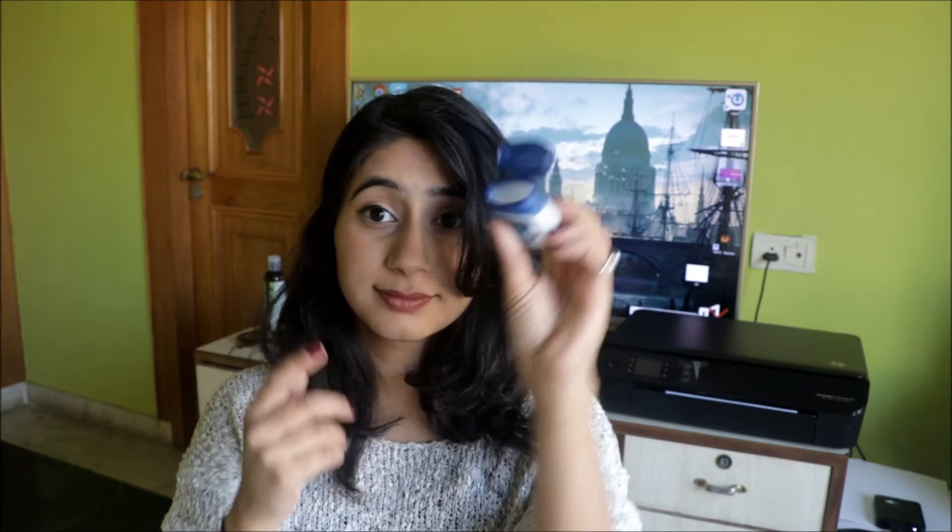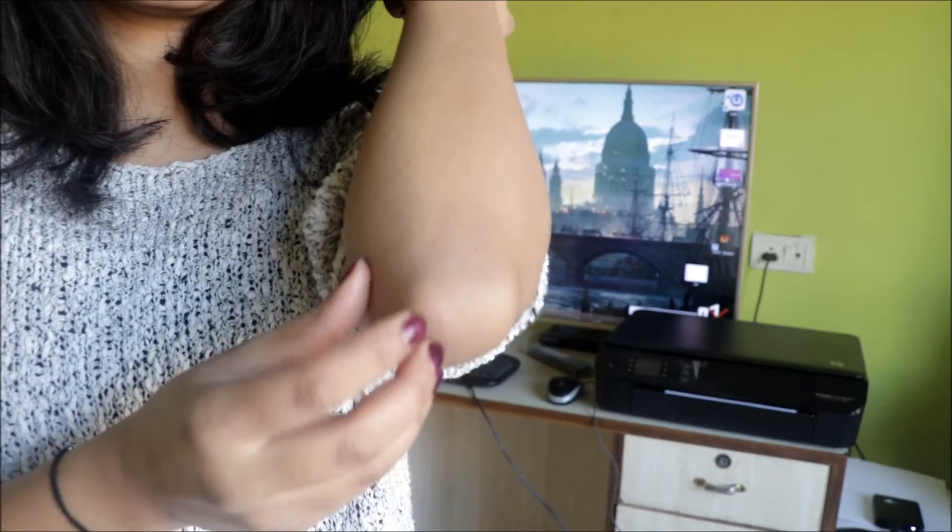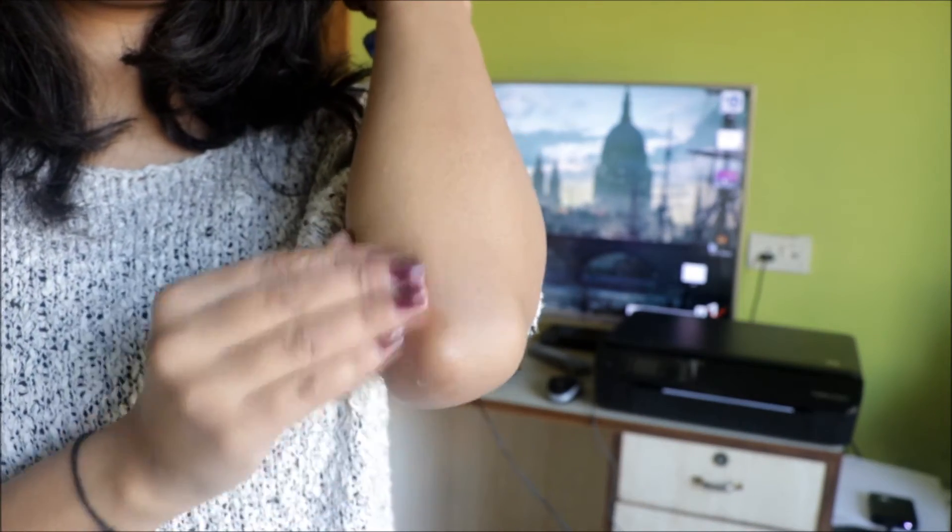Number four, you can also use Vaseline petroleum jelly as your body lotion. Use it especially on your knees and elbows — they get dry really fast. Just use it and you're done.